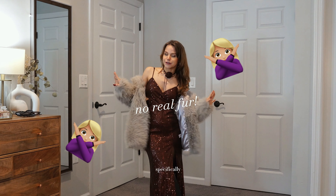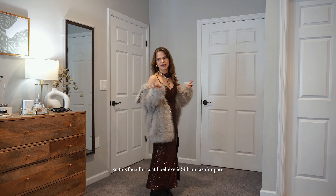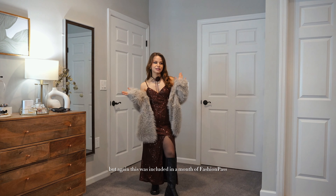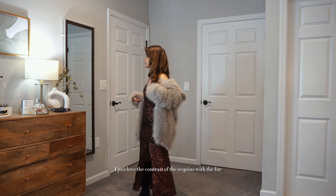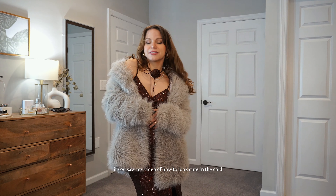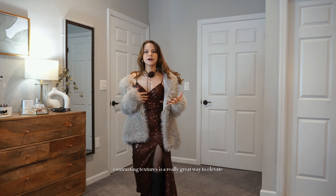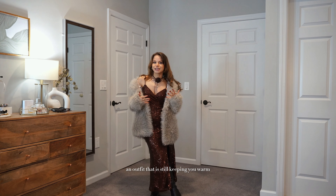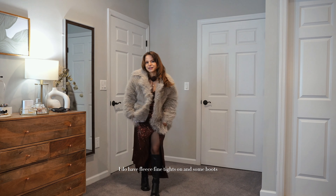People are loving faux fur specifically this winter — no real fur. This faux fur coat is $88 on Fashion Pass if you want to purchase it, but it was included in my Fashion Pass membership. I just love the contrast of the sequins with the fur. As I mentioned in my 'how to look cute in the cold' video, contrasting textures is a great way to elevate an outfit while still keeping you warm. This jacket is super cozy, and I have fleece-lined tights on too.